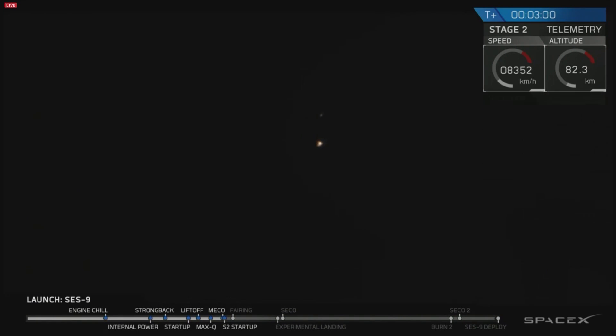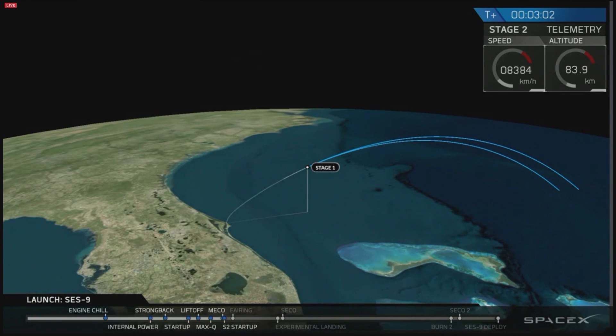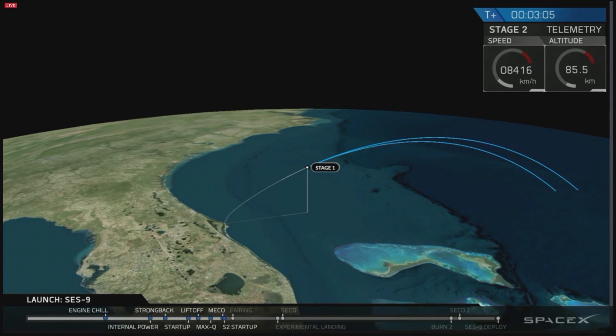And we have ignition on the second stage.